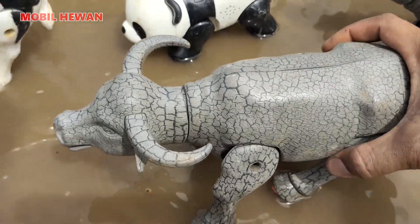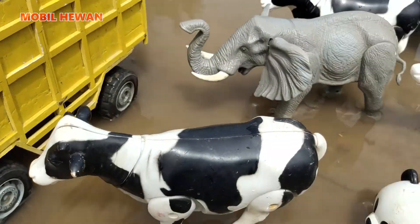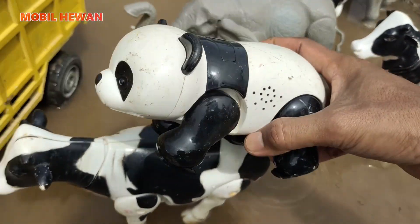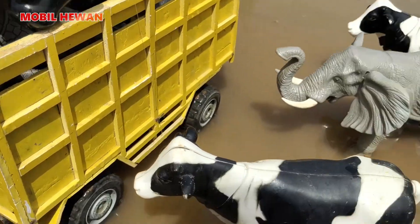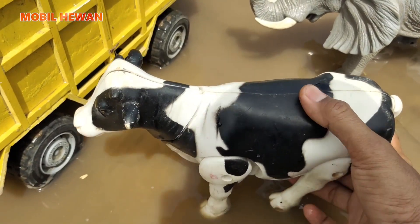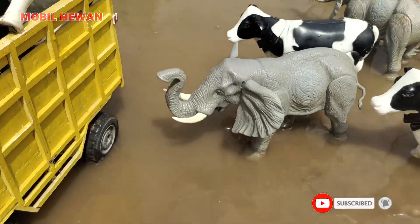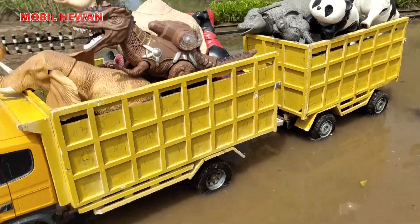Yang berikutnya ada kerbau lagi. Kita naikkan di atas bak truk. Nah, yang ini panda kecil warna hitam putih, teman-teman. Kita naikkan di sini. Nah, yang berikutnya induk sapi. Sudah penuh nih, teman-teman. Kita tinggalin yang masih tersisa ya, teman-teman. Kita jalan dulu, Pak Sopir.